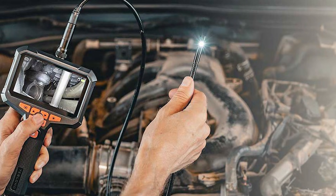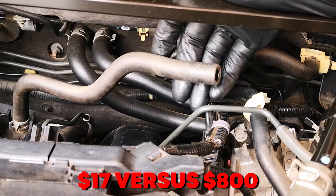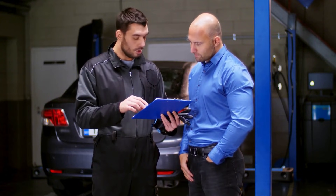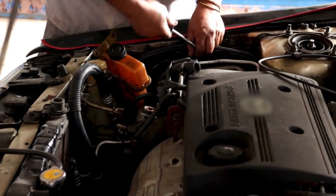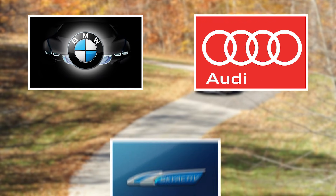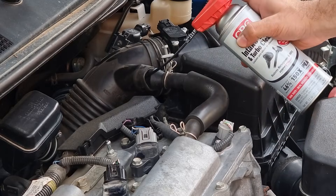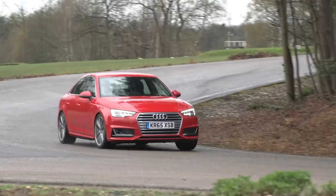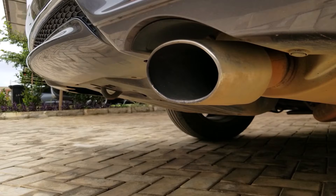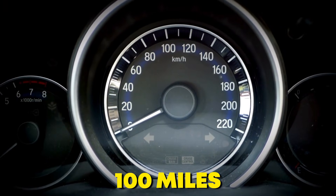Borescope tests show visible clean metal after treatment. Cost: $17 versus $800 for walnut blasting. Imagine watching your mechanic quote you $800, then pulling this from your garage and saving yourself a month's car payment. Use it every 10,000 miles on Audi, VW, or Mazda Skyactiv engines. I've tested this on a 2018 Audi A4 with 90,000 miles — the idle smoothed out instantly and the check engine light for misfires disappeared within 100 miles.